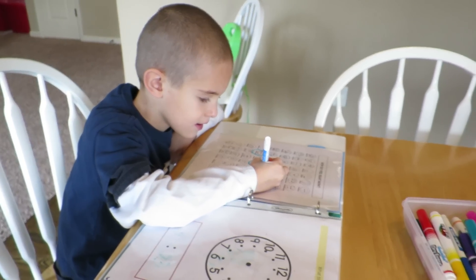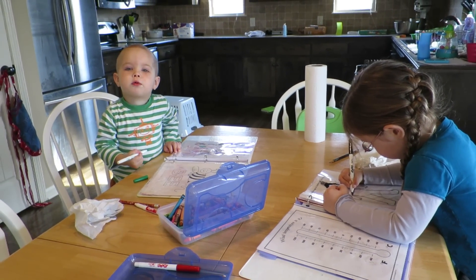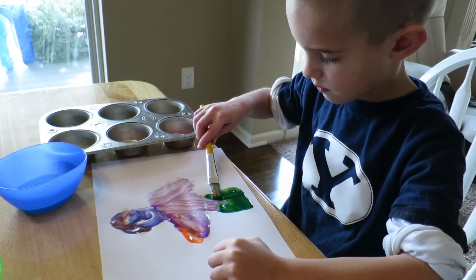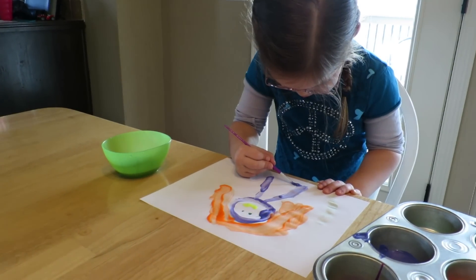We are getting back into the groove of school. It's 2015, guys. It's Grandma Chris's birthday. Isaac's working on his self-portrait, and Elise also decided to do a self-portrait.